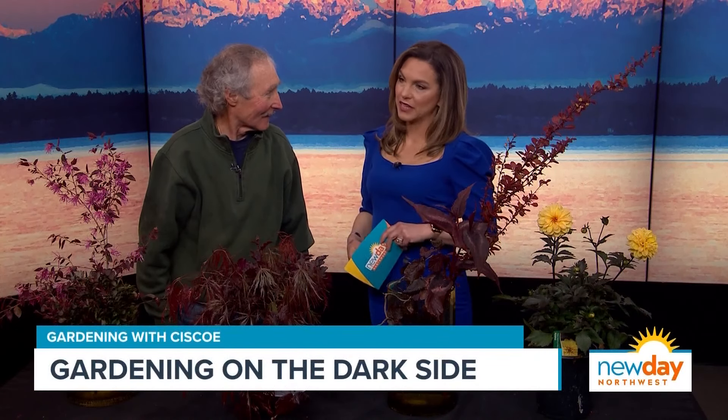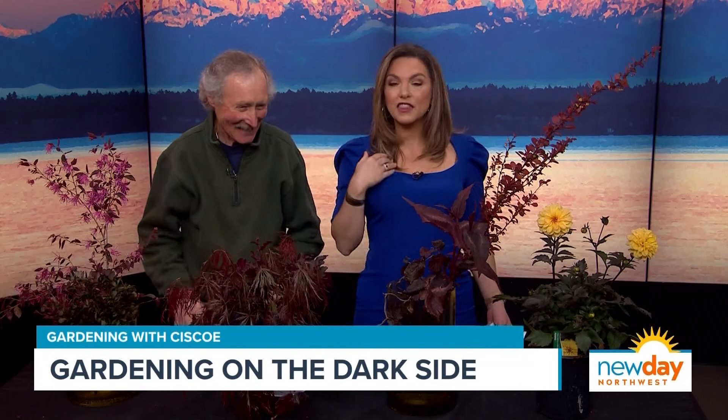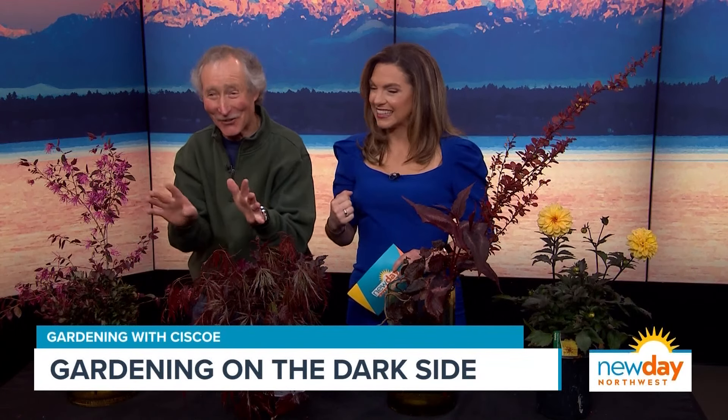I have a question about a lilac — we only have like three blooms on my whole tree this year — but we can get to that later, because today we are going to the dark side of the garden. These beautiful plants that grow so readily in the Pacific Northwest, with dark leaves and red foliage — let's talk about them.